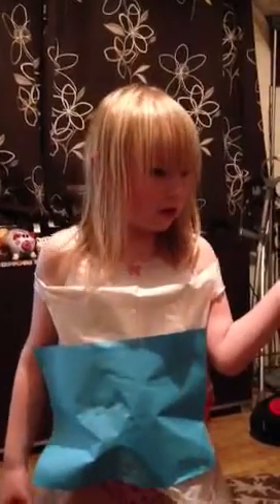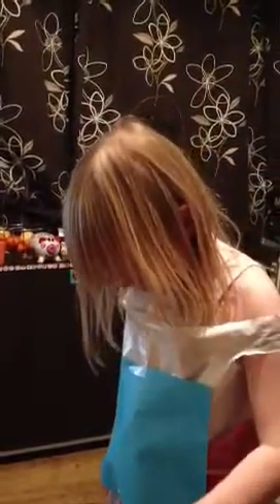I enjoyed making this. I can't believe I can make this. No kids can make costumes like me and they don't know how to do it. But I can do it because I can do it the easy way.